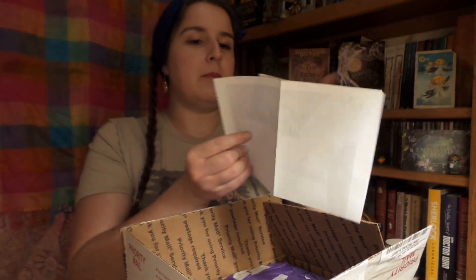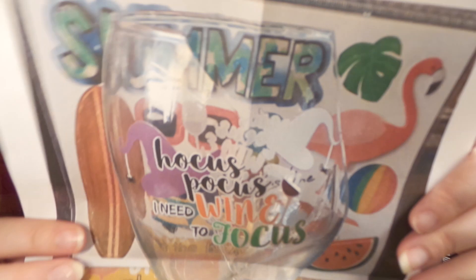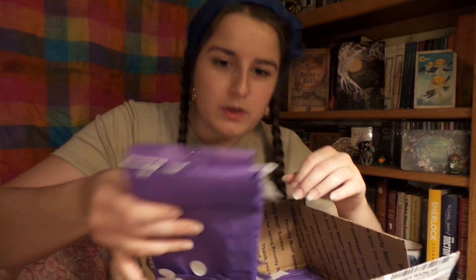I think this might be what maybe didn't survive — I bet that would have been fabulous though. So the items are numbered, and I guess I shall start with number one. And something smells really good in here!